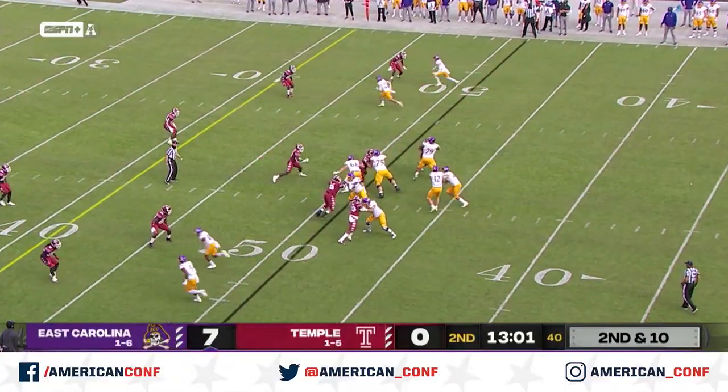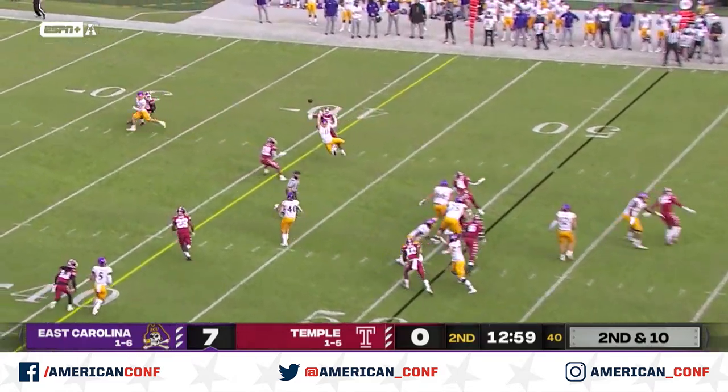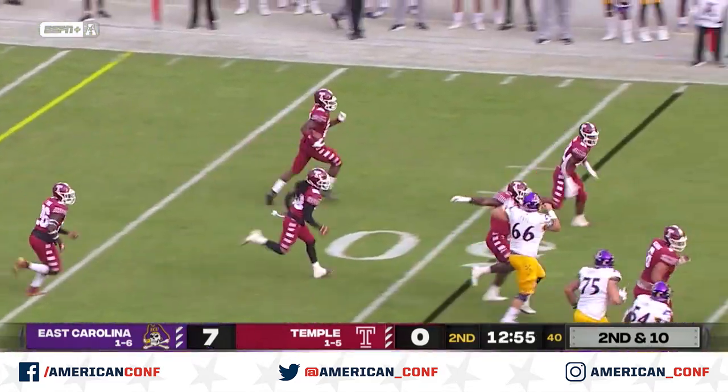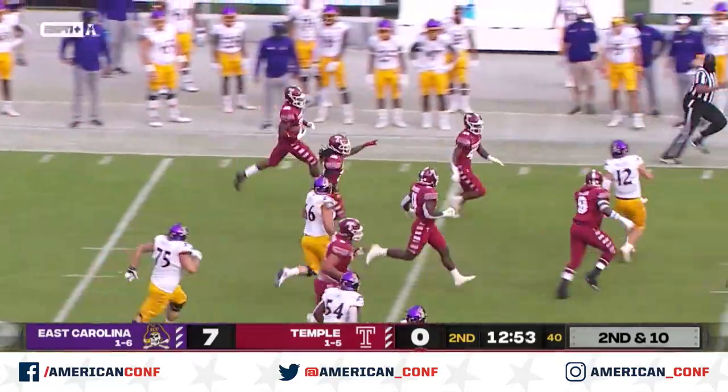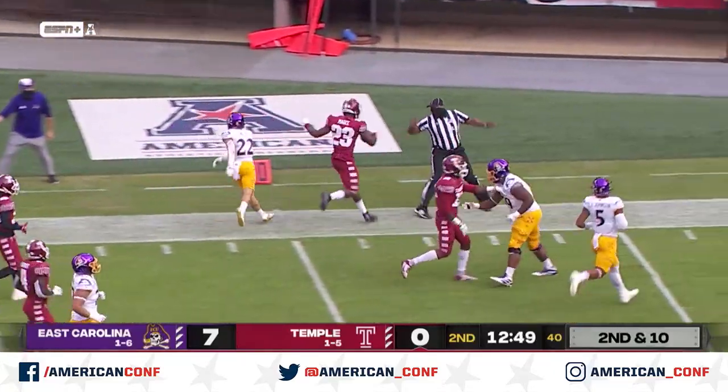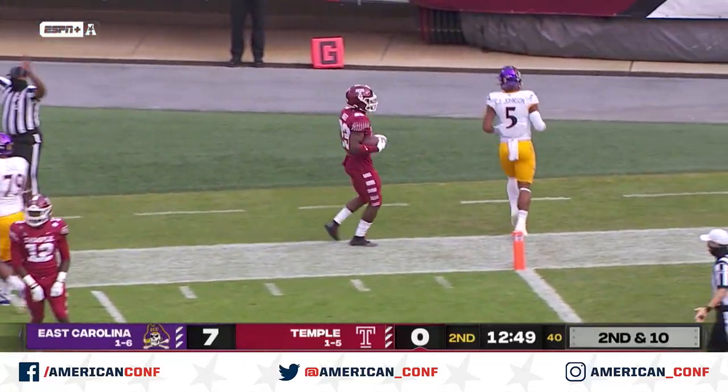Pass protection here on second and ten. Read option again, and Ehlers keeps it. And intercepted by Temple's McGee. McGee has blockers and cuts across midfield. Ehlers trying to catch him — he won't. And it's McGee who has the pick for the Owls.